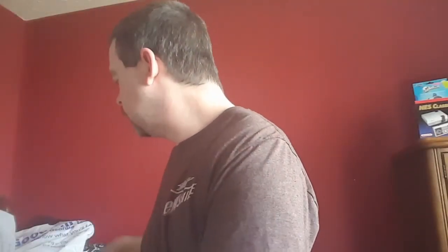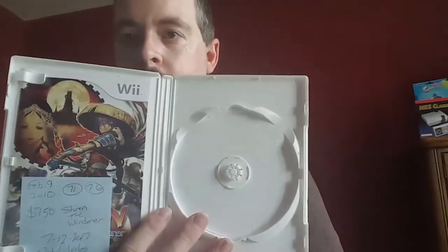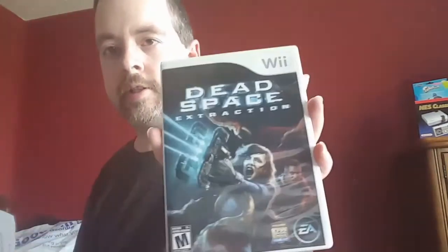So I got a ton of Wii titles that I picked up recently. I got Muramasa: The Demon Blade — complete. Next up I got Shiren the Wanderer, an Atlus title — actually got this in my Wii U right now, I've been playing it. I got Lara Croft Tomb Raider Anniversary, and Dead Space Extraction.